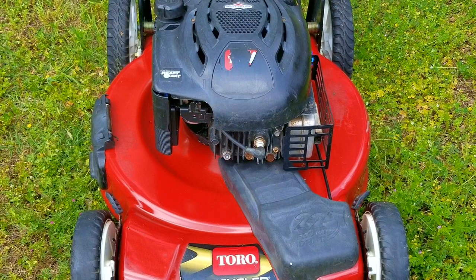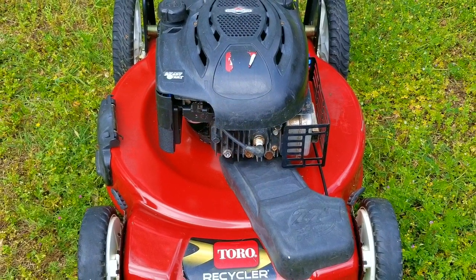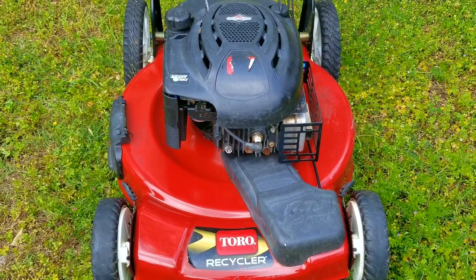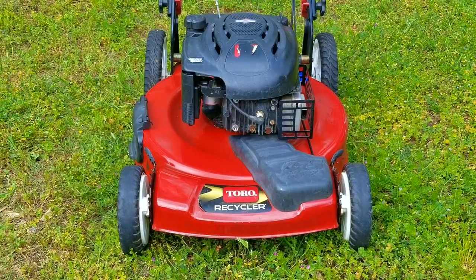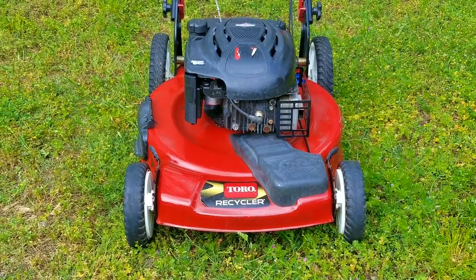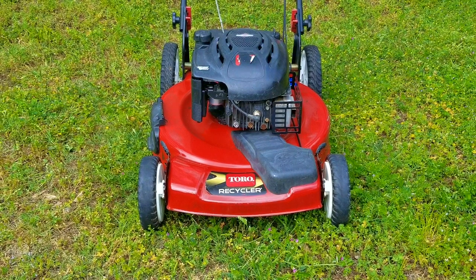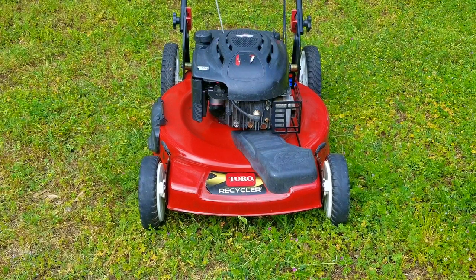So my question is: how much damage would a mower have to have before you take it to the dump? Does the engine need to have a hole in it, or does it simply need a really high repair quote? Thank you so much for watching — I really appreciate your time. Please feel free to ask me any questions about this project or about your own projects, and I hope to see you in the next video.